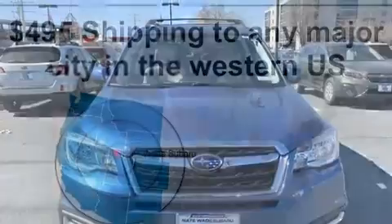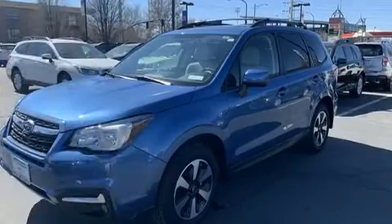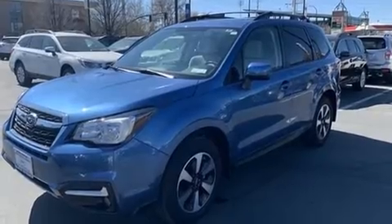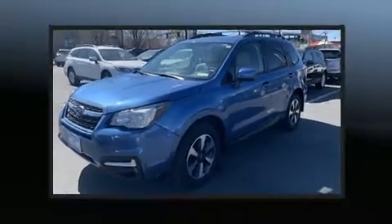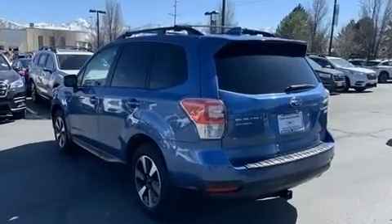It's equipped with tons of terrific amenities but it won't break your budget — like all-wheel drive, one-touch window functionality, rear wipers, and a power moonroof that opens up the cabin to the natural environment.